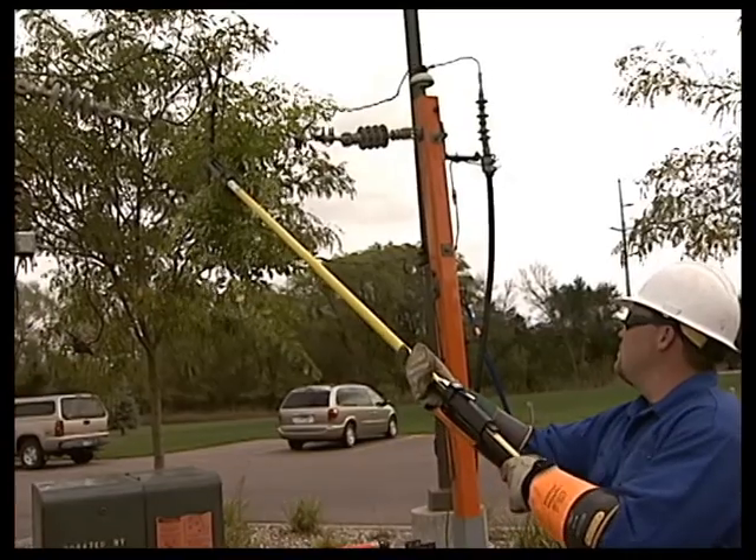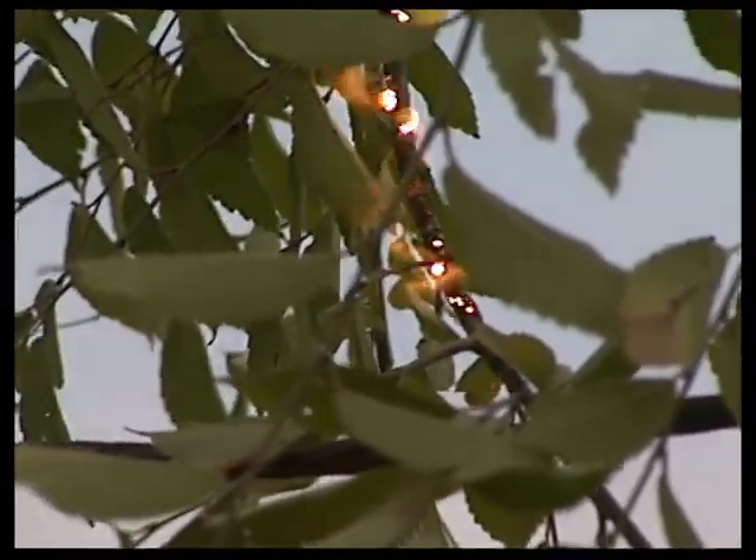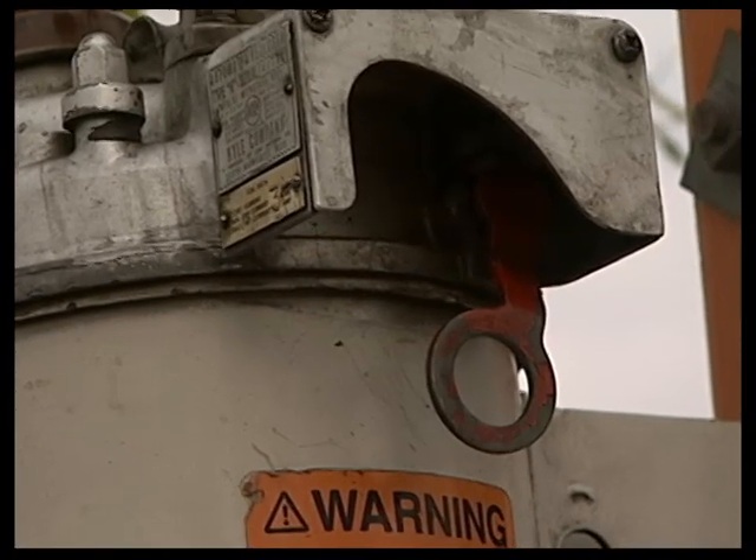Many of the outages on an electric system are caused by nature, like trees that have grown into the lines. As you can see, tree branches can be a very good conductor of electricity, which can cause a breaker to open, causing an outage.